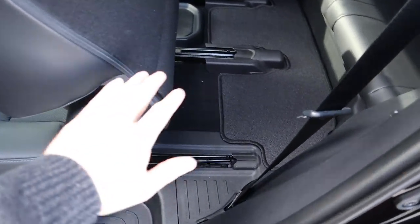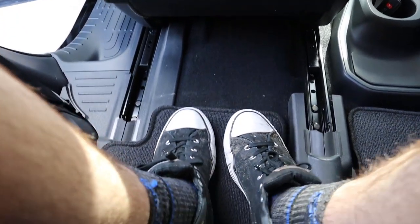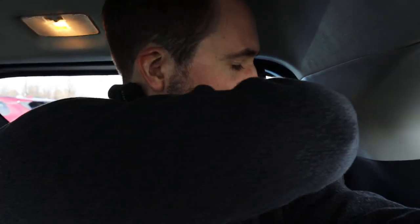To get to the third row, press the button and slide the seat forward on its tracks. In the third row, legroom is cramped — I dare not pull the seat back because of my legs. Headroom is okay but the seat is uncomfortably upright and doesn't recline much. I'd reserve the third row for kids. There are cup holders back here, so it's acceptable.